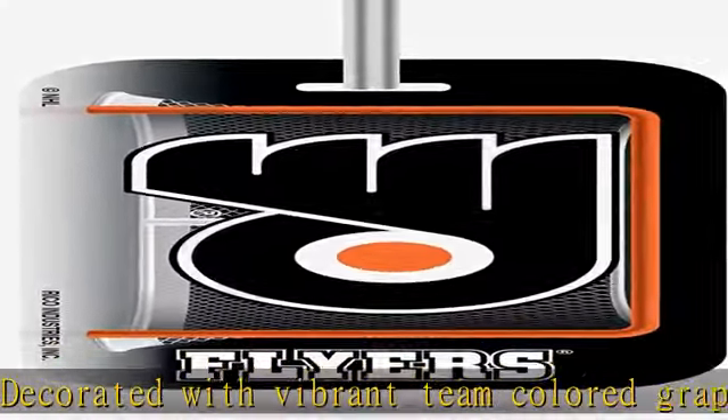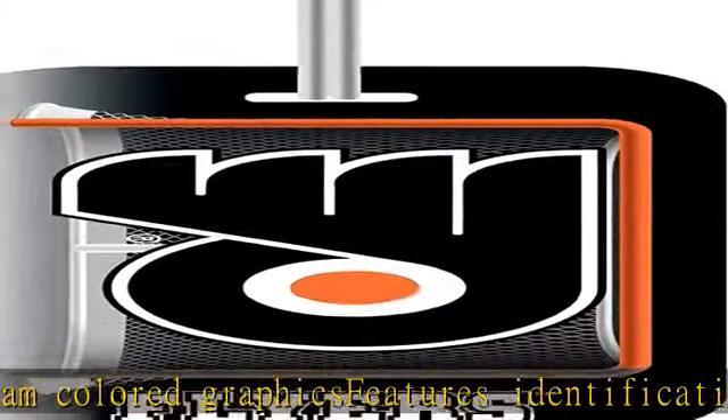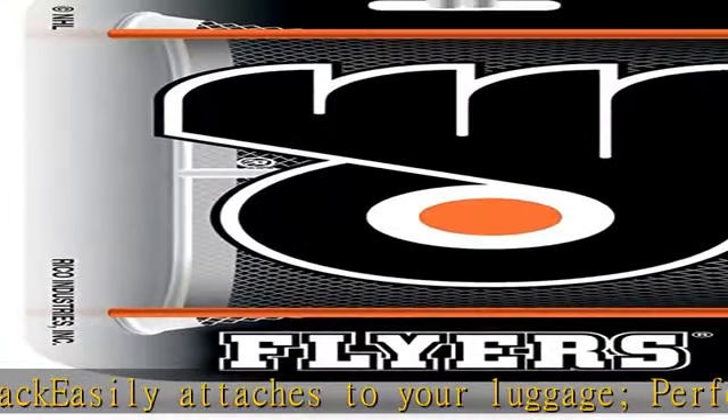Makes for a superb gift for the loyal sports fan. Easily identify your luggage with this plastic team luggage tag by Rico Industries. This team colored plastic luggage tag measures 3 inches by 7.5 inches and is decorated with vibrant team colored graphics.